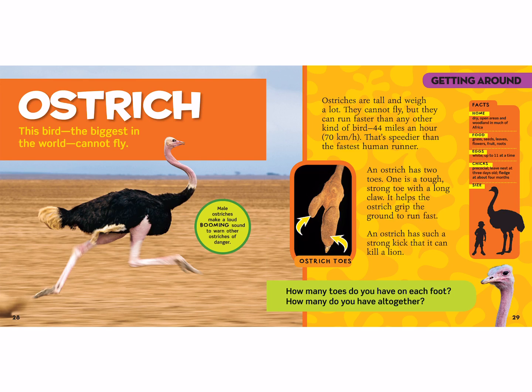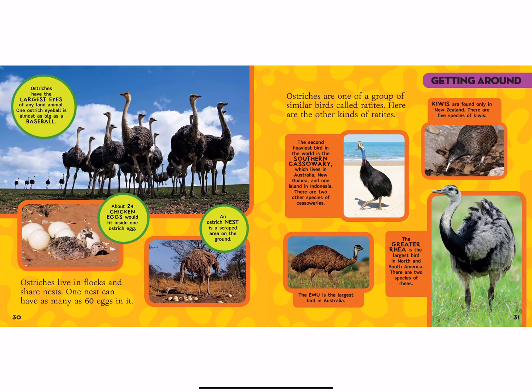Ostriches live in dry open areas and woodland in much of Africa. They eat grass, seeds, leaves, flowers, fruits, and roots. They lay up to 11 eggs at a time, and their babies are precocial, which means they are born with feathers and ready to start walking around. They'll leave the nest at about three days old and fully fledge about four months later. As you can see, an ostrich is about twice as tall as you guys.